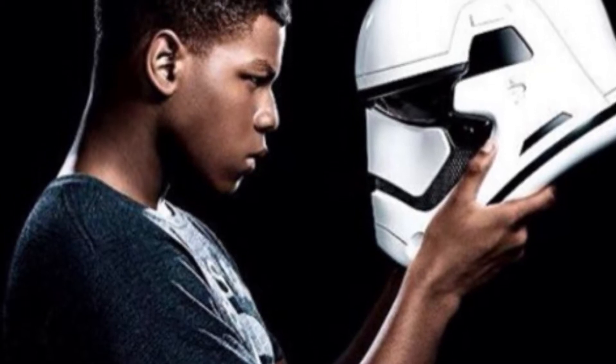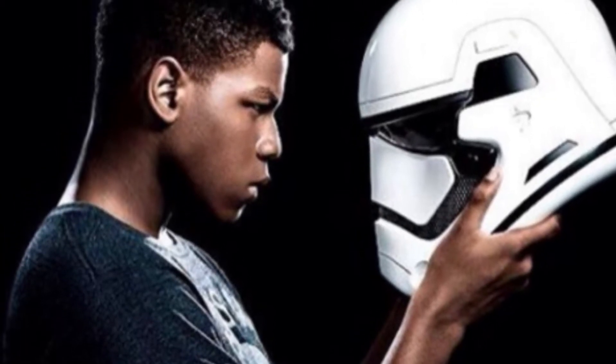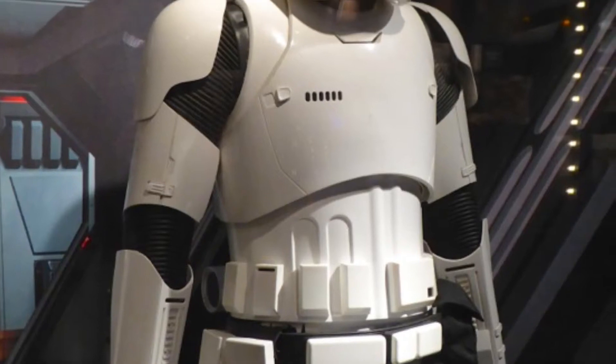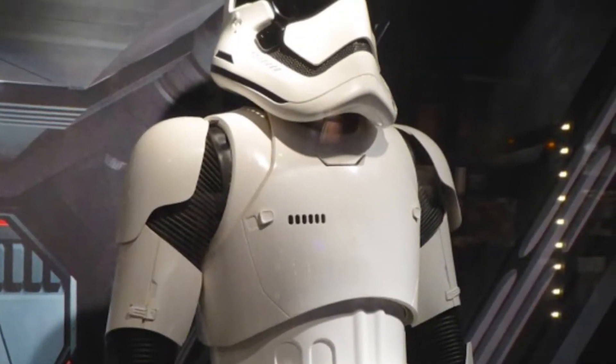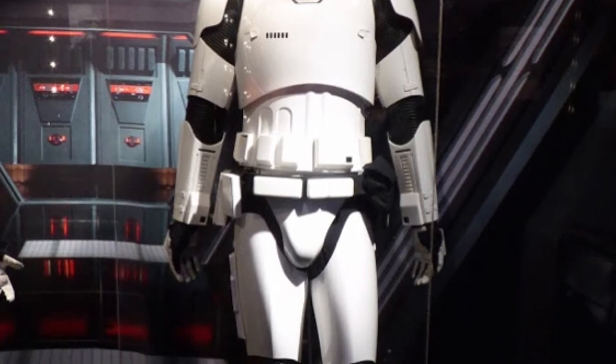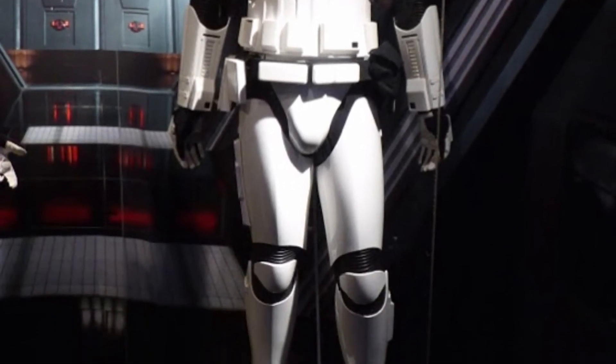John Boyega, unhappy with his Anovos First Order helmet. Welcome to the Force Awakens costume overview. The original costumes from the film were designed by Michael Kaplan and were photographed on display at the El Capitan Theatre in Hollywood on the 4th of January, 2016.